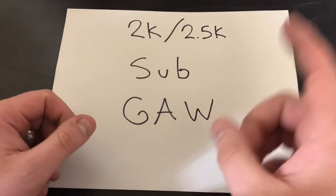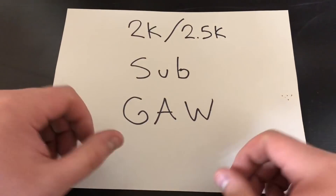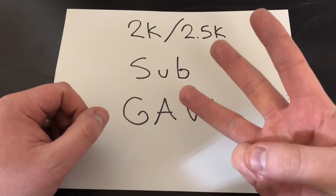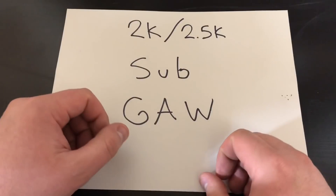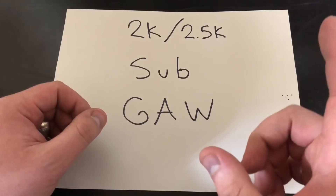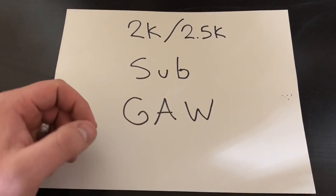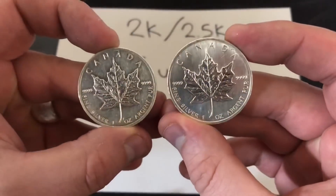Let's talk about the prizes. I wanted to do something different that I haven't done before. I've done constitutional silver, silver rounds, fractional silver, American silver eagles, and poured silver — so I've pretty much given away like everything I could so far. I want to do something different, and this one is going to be sort of aimed at our friends to the north.